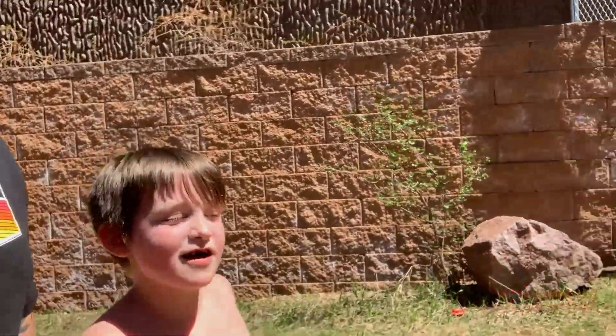We've hiked up maybe a mile or so on this trail in Green Mountain Falls. Jackson's going to have a six pack when we're done. It was a steep climb, but we got it. We're finally up to the waterfall.